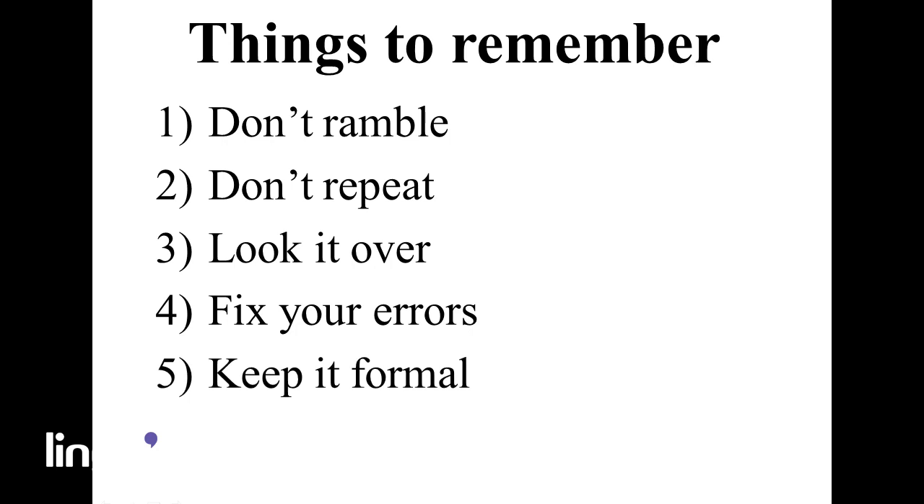Number five: keep it formal. Try to stay away from using contractions like 'don't' or 'can't.' Also, anytime you refer to the potential employer by name, be sure to use Mr. or Mrs. to keep your tone formal.